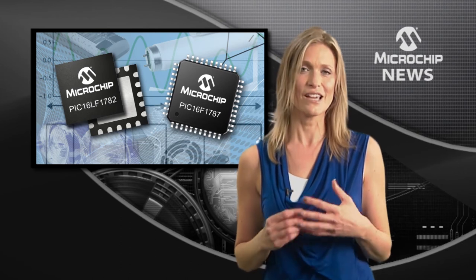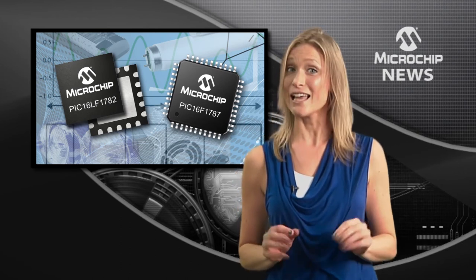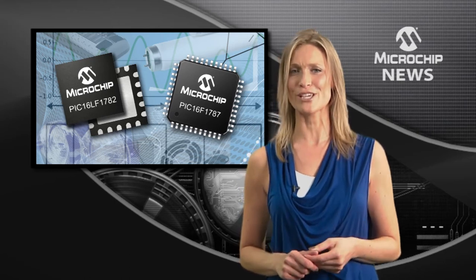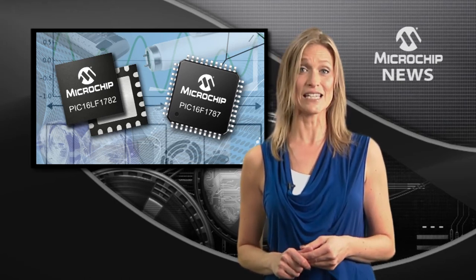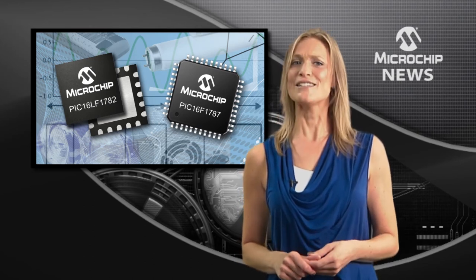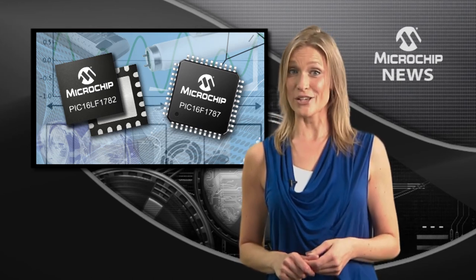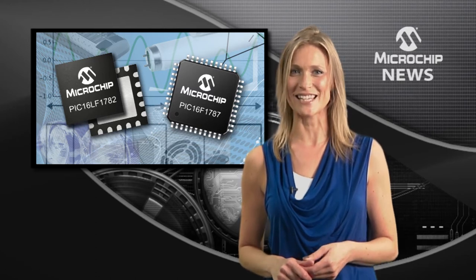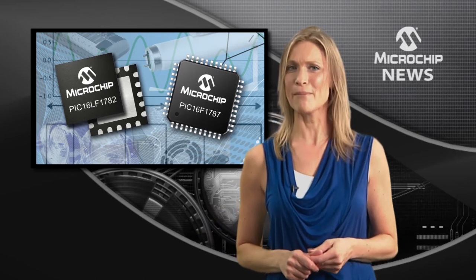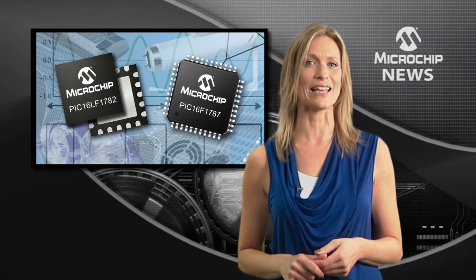Inside the PIC16F and LF178X you'll find brilliant analog support from 12-bit ADCs, 5 and 8-bit DACs, op-amps, and high-speed comparators, as well as m-touch capacitive sensing and a choice of communications interfaces including LIN, DMX512, or DALI.